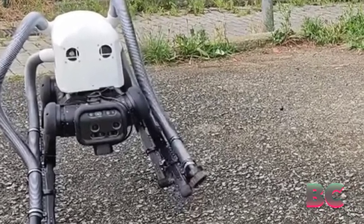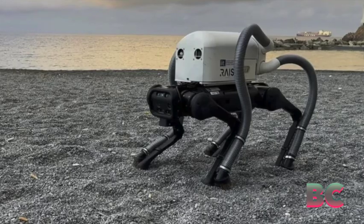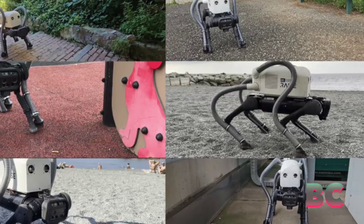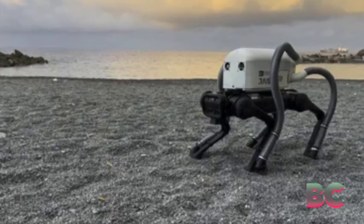To address this, researchers at the Italian Institute of Technology have developed Vero, a quadrupedal robot designed for cleaning cigarette butts. Vero, based on Unitree's Alien Go, features vacuums on its feet to suck up litter.